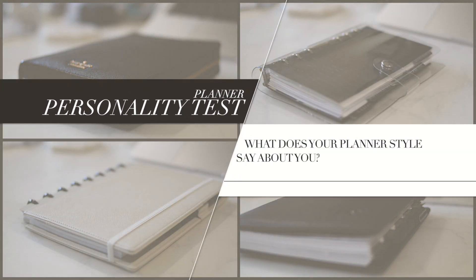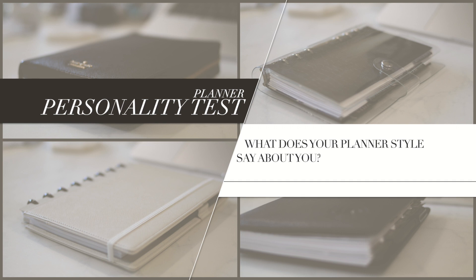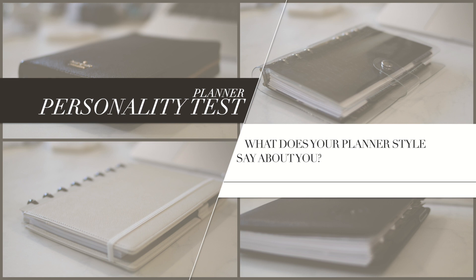Hello my charmed ones and welcome back to my channel for another video. Today I have something fun for you — a planner personality test to determine what your planner style says about you.